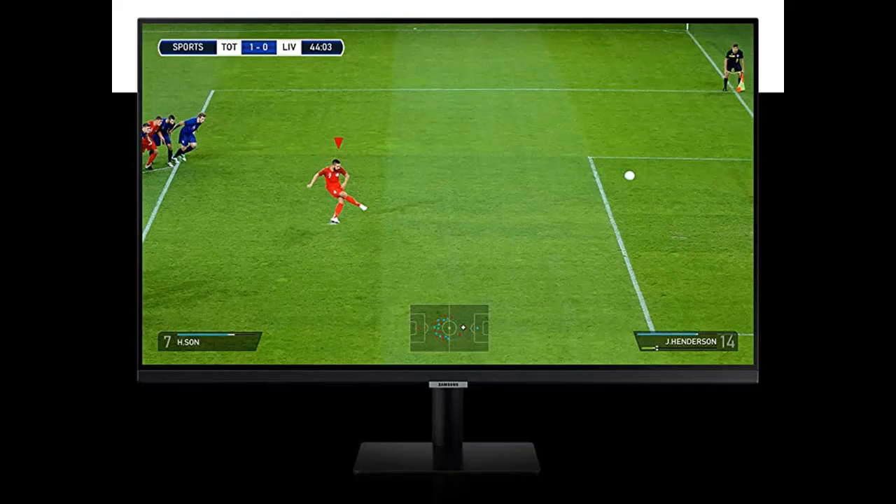Smart Hub — binge watching got even easier. Access a bunch of entertainment apps such as Netflix, YouTube, and HBO.